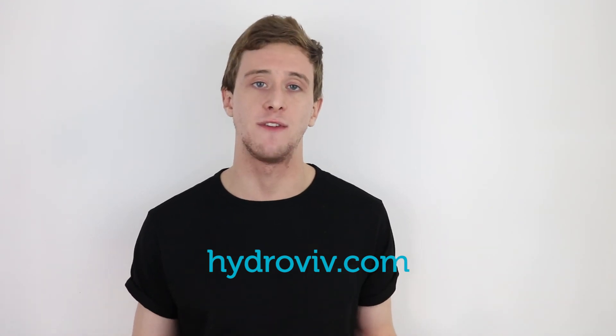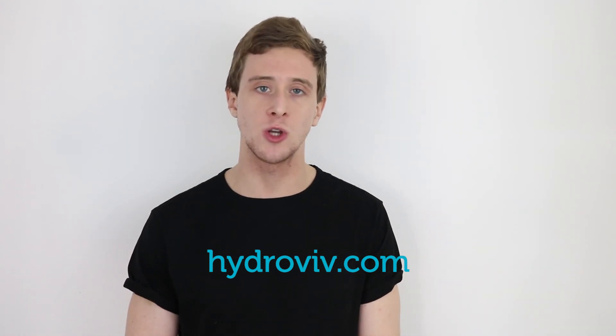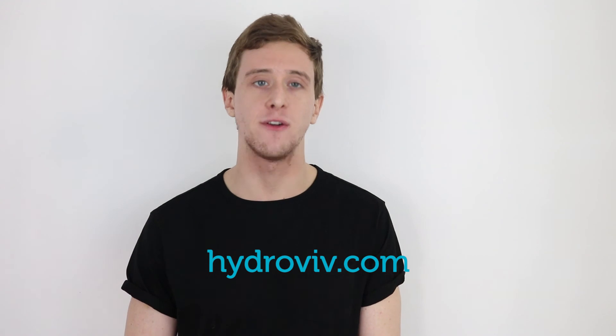If you have any questions about what this change means for your home, or want a filter optimized to remove these disinfectants as well as other contaminants found in DC's water, please drop us an email at hello@hydrovive.com or visit hydrovive.com and use our live chat feature. Our DC-based water nerds will answer any questions you have about DC's water. Thank you so much for watching, and consider subscribing to or following our Water Nerd TV channel for more updates on your water. See you next time.